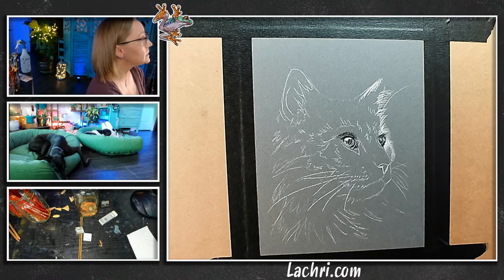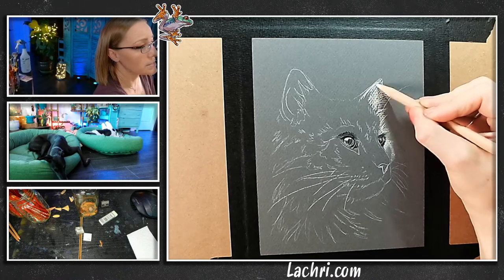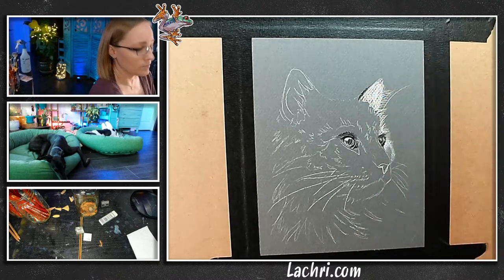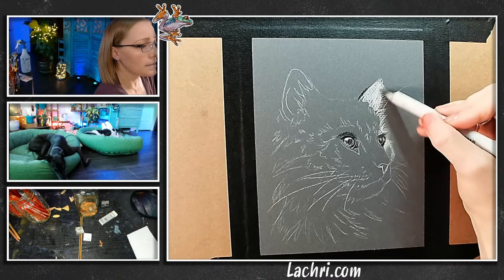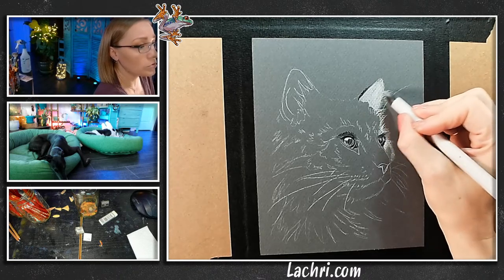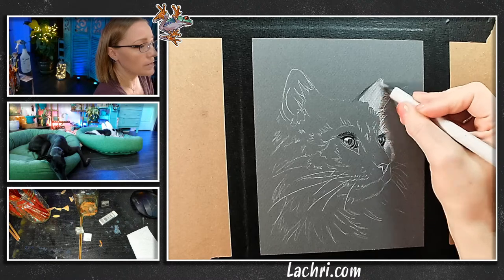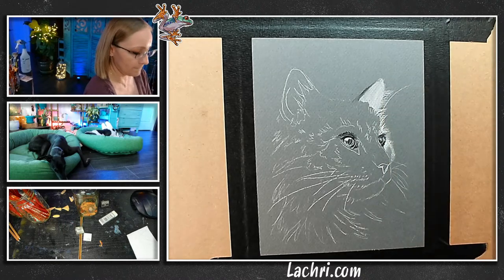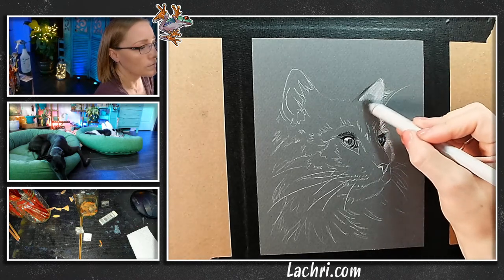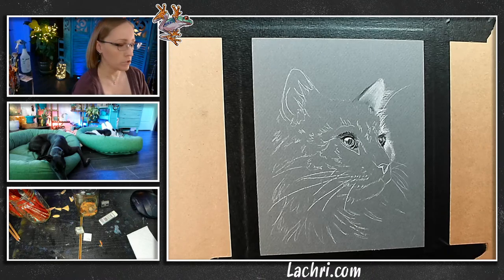Moving to the ear. Right now I'm not focused so much on detail as I am on my values — where are my lights and where are my darks? Especially on this side where everything is not super in focus. I'll take my shading tool again and just soften this out. The cool thing with charcoal is you can go hyper-realistic, photorealistic, or more sketchy — charcoal can do that for you. It's such a fun and fast medium.